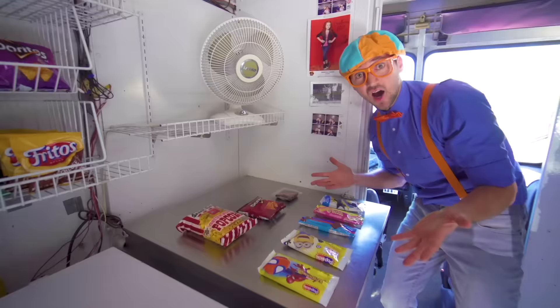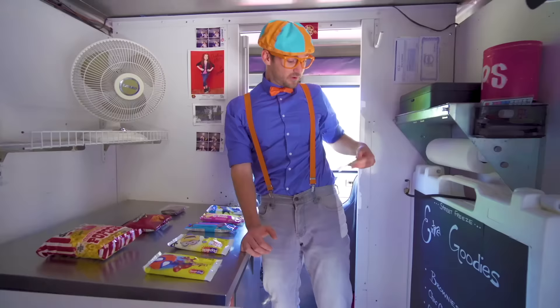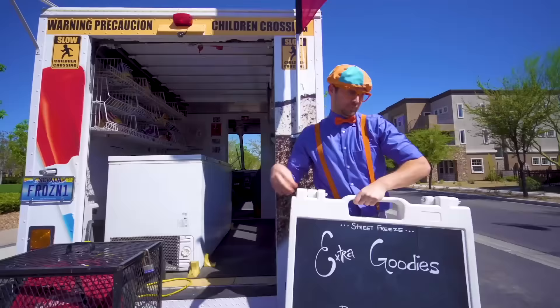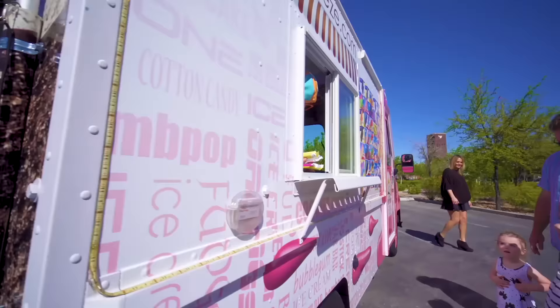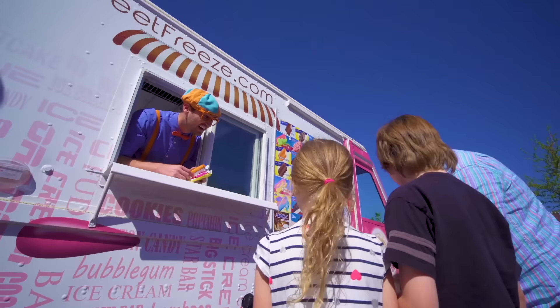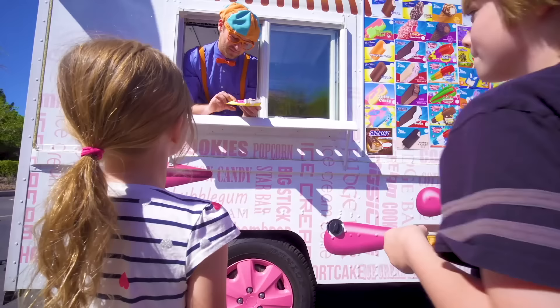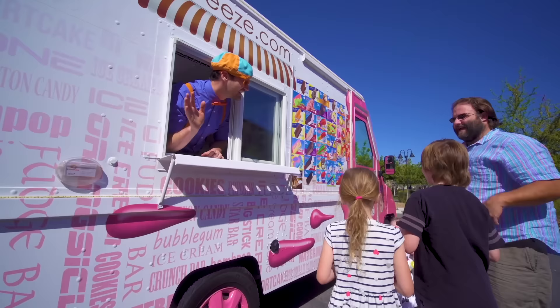Alright, now we need to let everyone know on Twitter and Instagram where we are! Okay, we have some ice cream here! Let's pass it out! First we have cotton candy — who wants cotton candy? There you go! We have an ice cream sandwich! Thank you! You're welcome! And a Hello Kitty! You're welcome! Enjoy the ice cream! Thank you! Bye-bye!